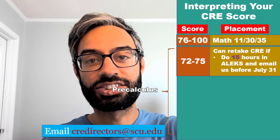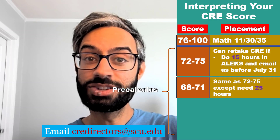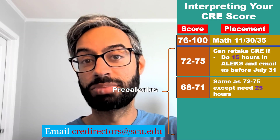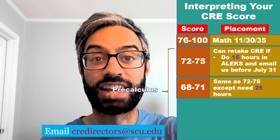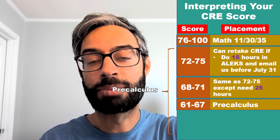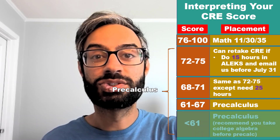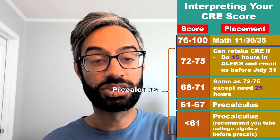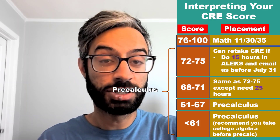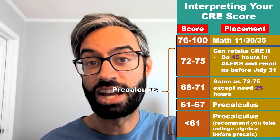Our email is credirectors@scu.edu. If you score between a 68 and 71, you can also have a CRE retake, but you'll need to first complete 25 hours of prep work in ALEKS. If you score between a 61 and 67, you don't have the option for a retake — you'll just get placed into pre-calculus. And if you score less than a 61, you'll also get placed into pre-calculus.